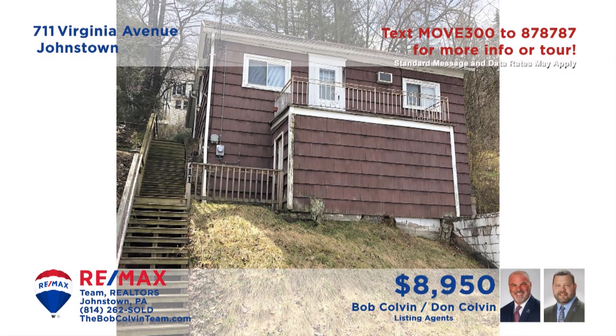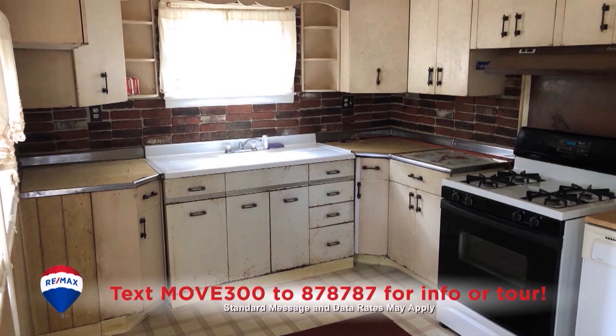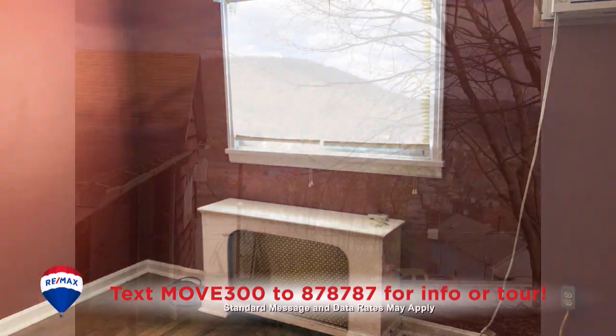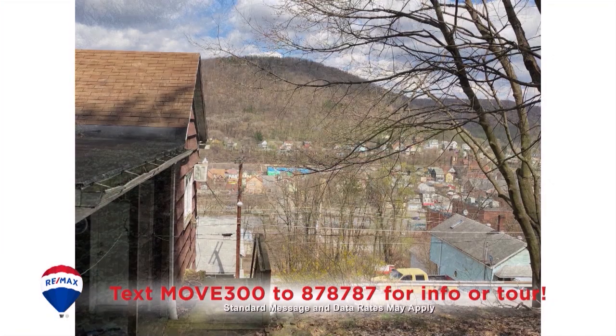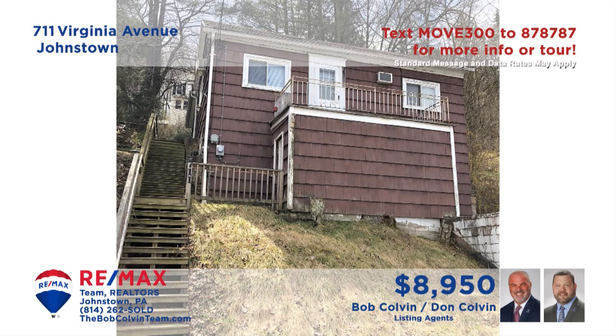Like what you see on those fixer-upper programs? The Bob Colvin Team presents a perfect property for you to test those do-it-yourself skills. This ranch home in Lower Yoder offers a carpeted living room, a kitchen with vinyl flooring, a stove and portable dishwasher, and a pair of bedrooms with hardwood flooring and closets. Bring your toolbox and your ideas because you'll be starting from scratch here.